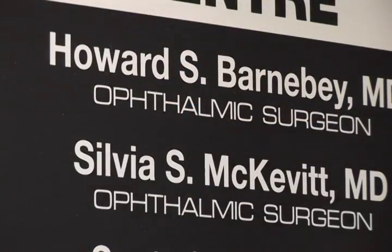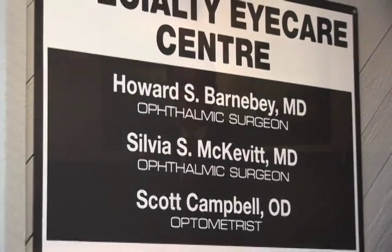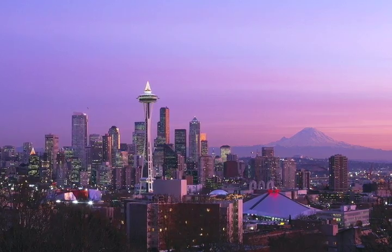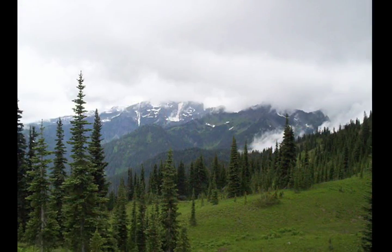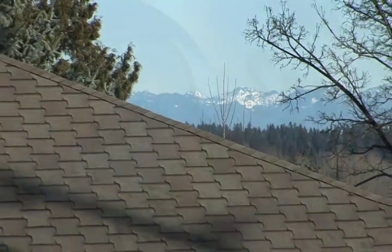Hello, my name is Howard Barnaby, and I'm an ophthalmologist specializing in glaucoma with practices in Seattle and Bellevue, Washington. The wonderful people here and fantastic outdoor environment was enough to attract me to establish my medical practice here.